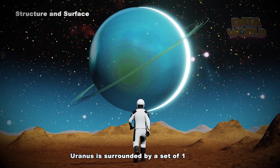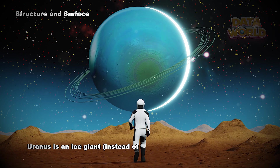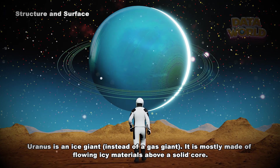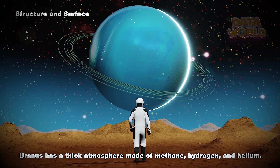Structure and Surface. Uranus is surrounded by a set of 13 rings. Uranus is an ice giant, instead of a gas giant. It is mostly made of flowing icy materials above a solid core. Uranus has a thick atmosphere made of methane, hydrogen, and helium.